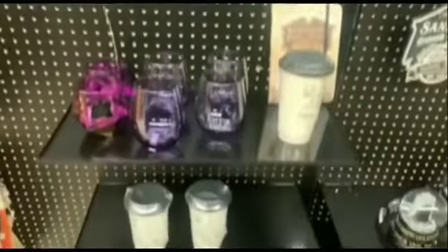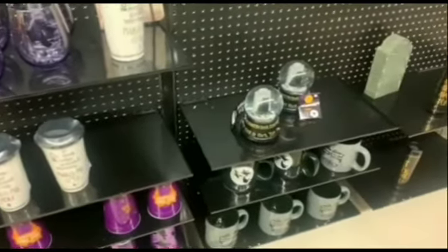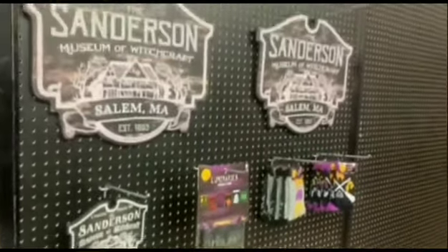They had some Hocus Pocus stuff and some stuff from the Haunted Mansion. A lot of it still isn't in stock — they're still bringing it out, but hopefully everything will be stocked soon.